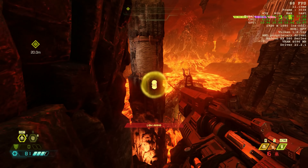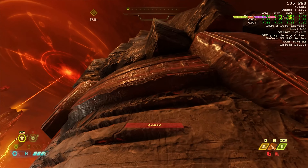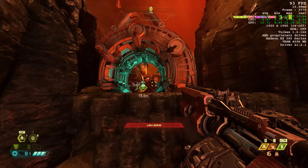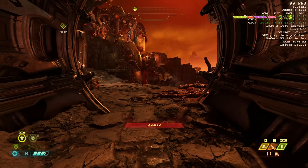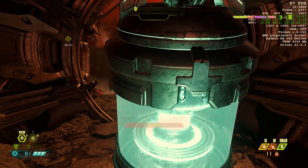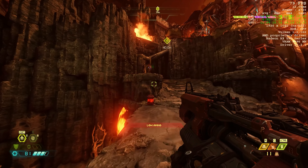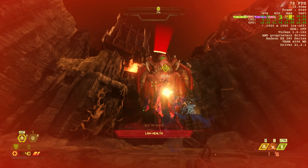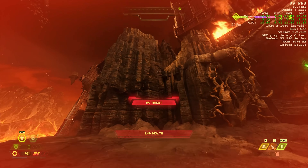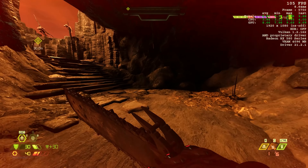Next up is Doom Eternal, and on high settings we got well over 60 FPS, sometimes into the 100s. Doom Eternal with its Vulkan API just makes all budget hardware look absolutely amazing, and the RX 580 is no exception. Pretty much any game that runs on Vulkan will give you a 60 plus FPS experience with the RX 580 — Wolfenstein Youngblood is another example — so you can get some really awesome numbers in AAA titles.